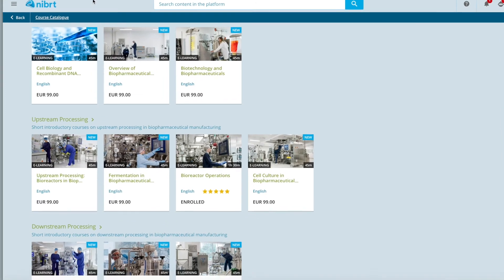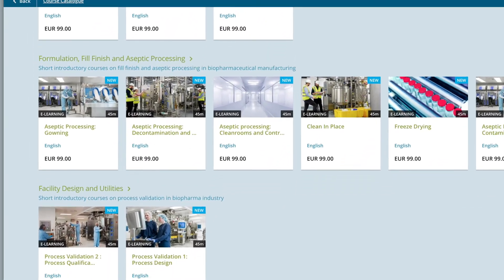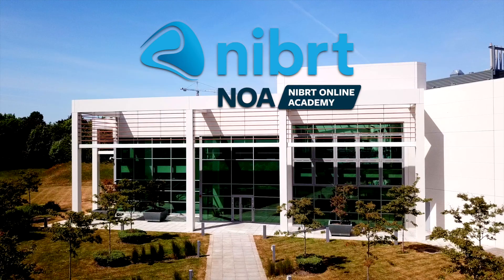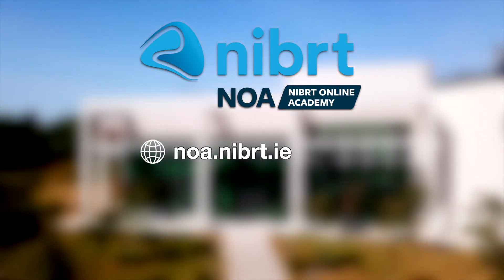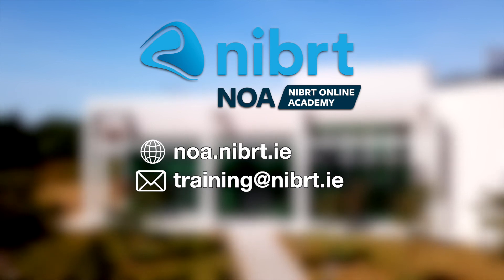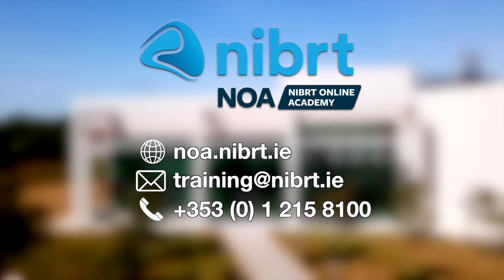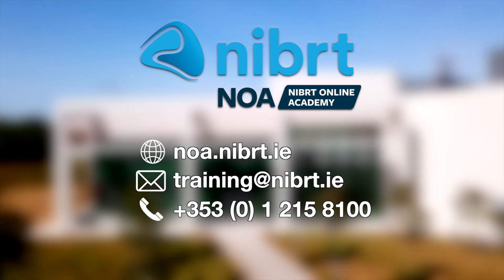Remember, new courses are added on a regular basis. Clients can purchase individual courses and significant volume licensing discounts are available for bulk purchase. Please register today at NOAA.NIBRT.ie, or email us at training@NIBRT.ie, or call us on +353-1-215-8100 with any queries you may have.